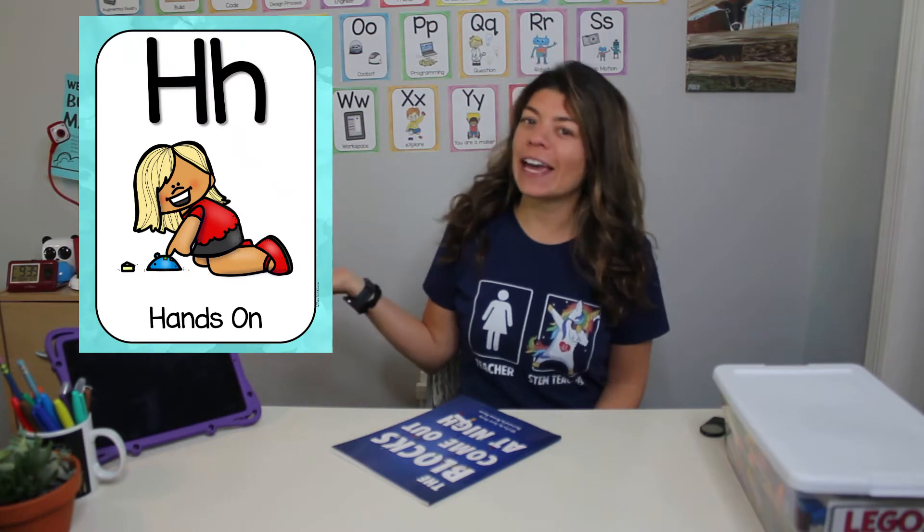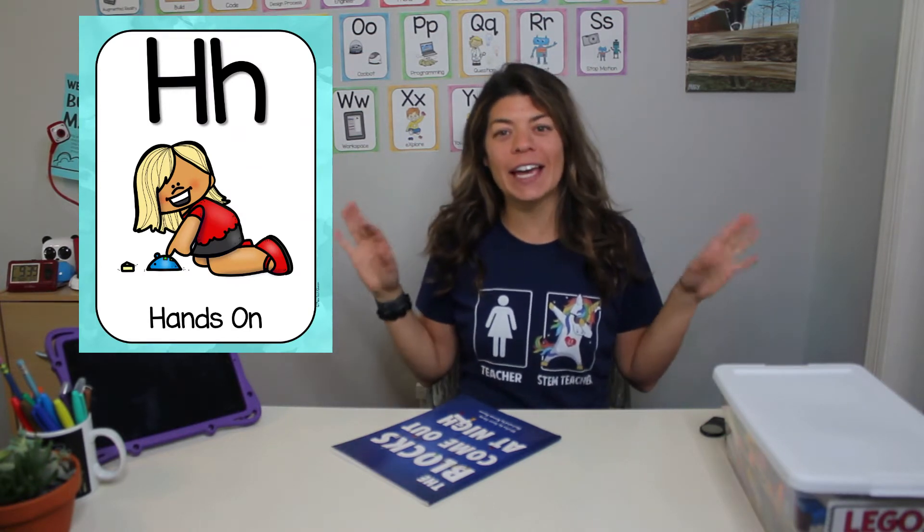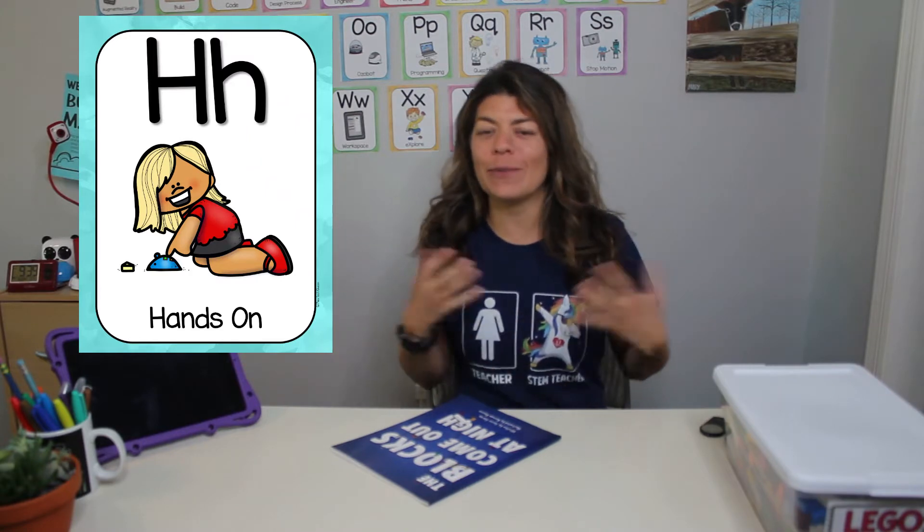Hi boys and girls! Today we are going to continue with our makerspace alphabet and our next letter is H. H stands for hands-on. Hands-on is anything that you can do with your hands — you're working, you're building, you're doing something in front of you.